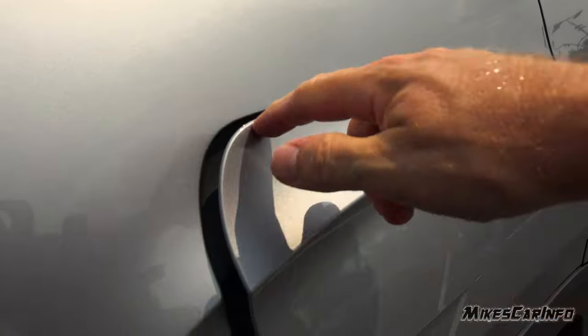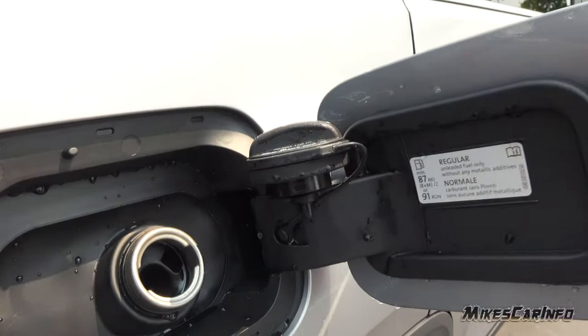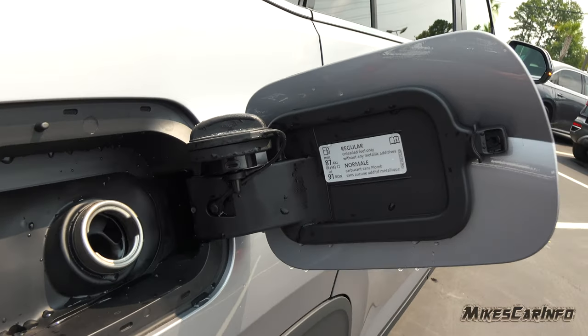It has a locking fuel door on the driver's side. Traditional cap with a tether and a little place to hang the cap while you're pumping gas. It does use regular fuel.